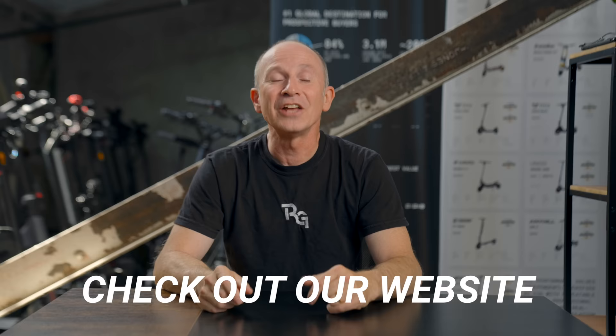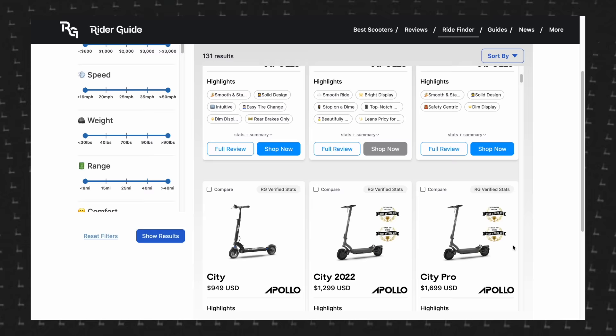Our goal with this video was to make the world's most comprehensive best electric scooters list for 2023, and we hope our hands-on research and analysis have helped you find your best match. Tell us in the comments what would be on your list of best electric scooters. Check out the Rider Guide website for more details on all of these scooters and see our new search tool, or find links in the video description. Thanks for watching — I'm Paul from Rider Guide. Enjoy your ride.